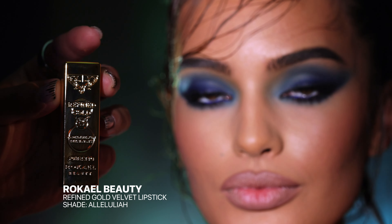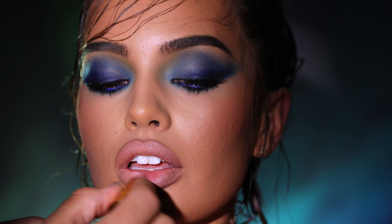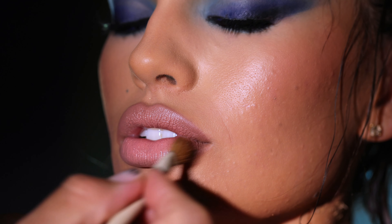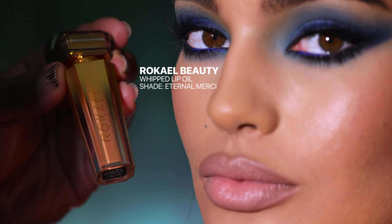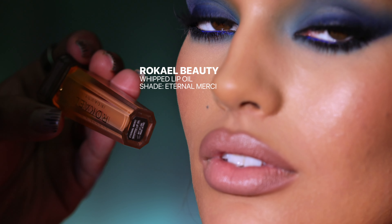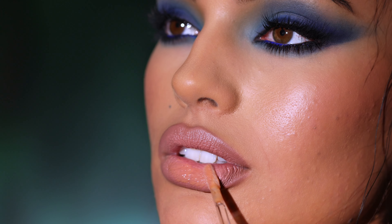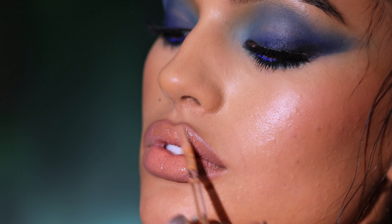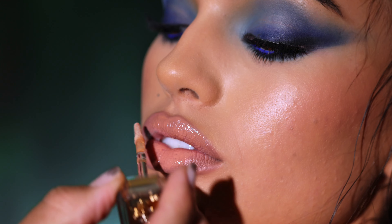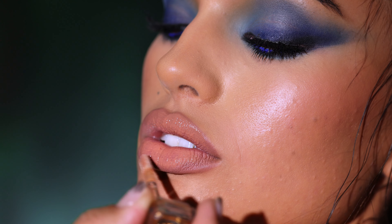Now I'm using my Refined Gold velvet lip cream in the shade Hallelujah. What I love about the shape of this lipstick is it allows you to follow the lip liner shape perfectly. Then I'm going to put a little bit of lip oil — I'm using my lip oil from my new collection in the shade Eternal Mercy. It almost looks like a foundation undertone. I love using this one because it really complements any nude lipstick. I really wanted to make a color that felt like the 2000s nude colors that a lot of celebrities used to wear — so this color was inspired by that.